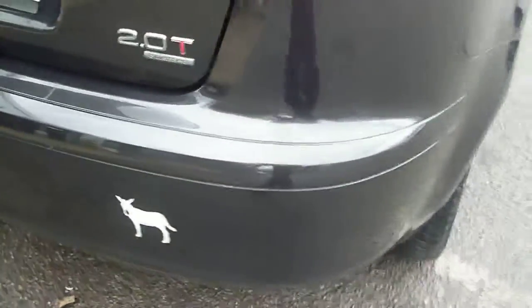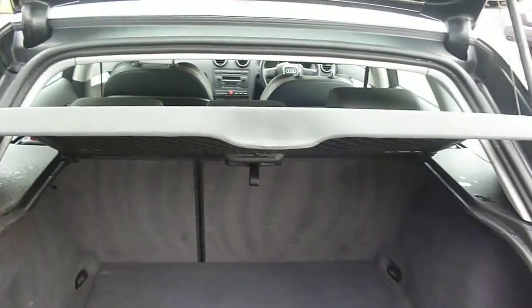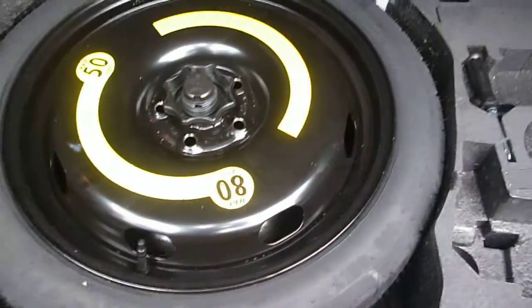Round to the rear, there are numerous small chips and scratches along the back of the bumper. The parcel shelf is present and fitted, and the spare wheel, jack, and tools are under the floor.